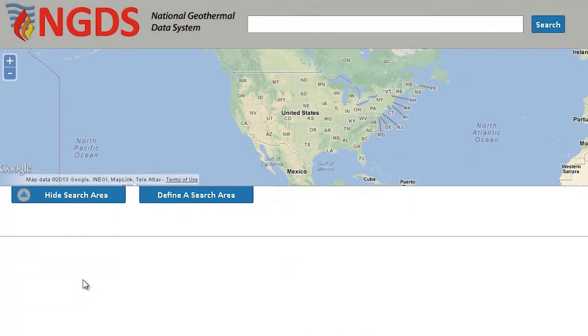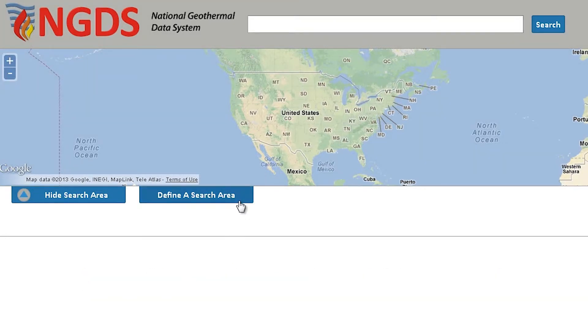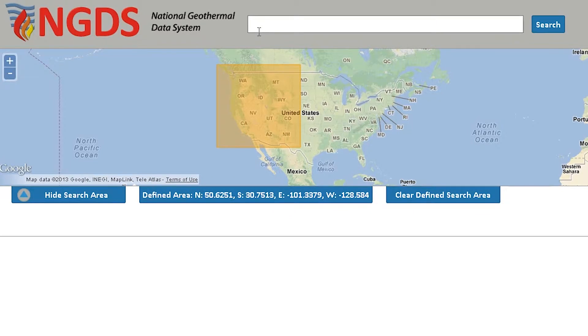The best way to access it right now is to go to our beta search page, which is search.geothermaldata.org. From there you can use a keyword search or bounding box to look for specific kinds of data.